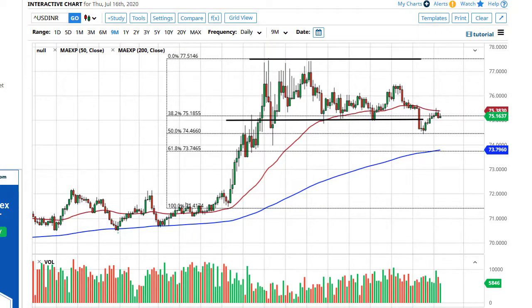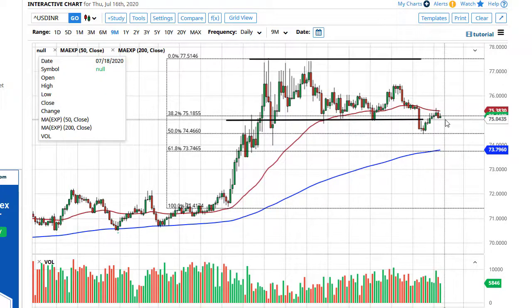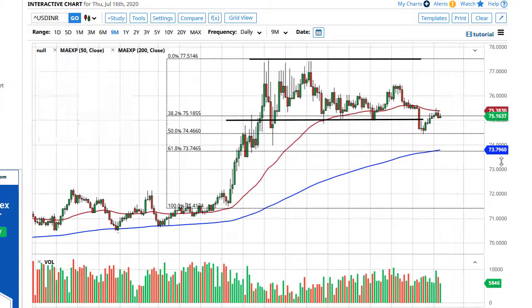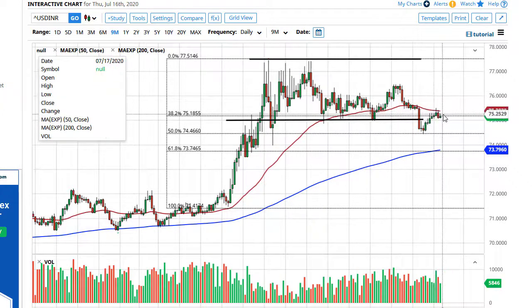From Daily Forex, this is Chris taking a look at the US dollar Indian rupee. You can see that the rupee continues to see a little bit of strength as we are falling against the US dollar. The 50-day EMA has offered a little bit of support, but not a lot to see here. This is mainly just an area that I think continues to be fought over.